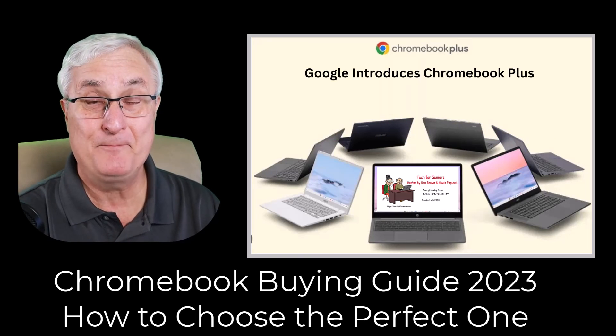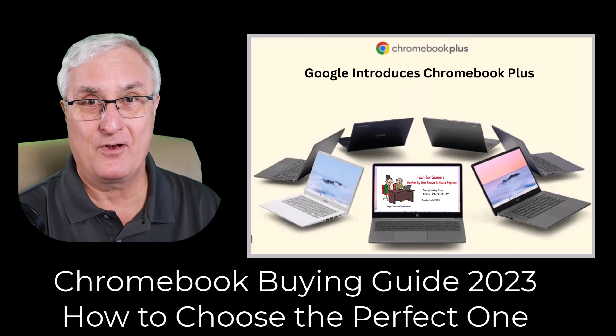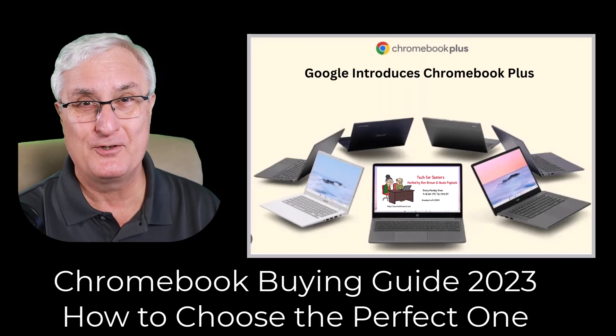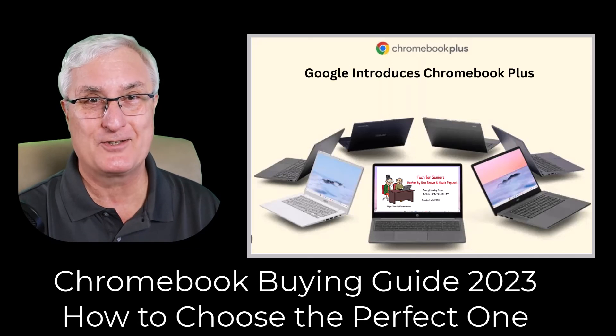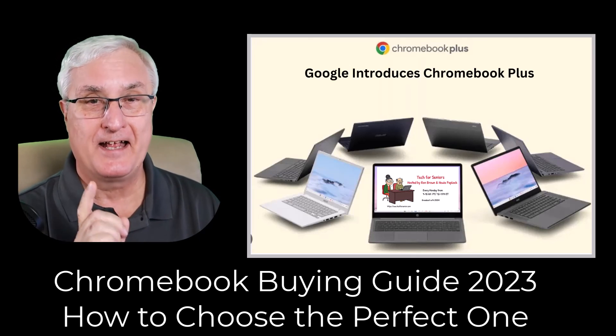There will be some models that are probably fine for you to use but won't have that set of standards. It's Ron Brown with Tech for Senior. If you've enjoyed this video, please click like and subscribe. I know you're going to enjoy your new Chromebook — they are a great machine and I certainly enjoy using mine. Till we see you again, have a great day.